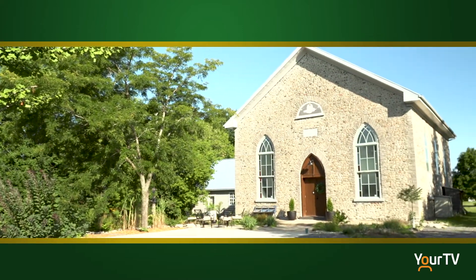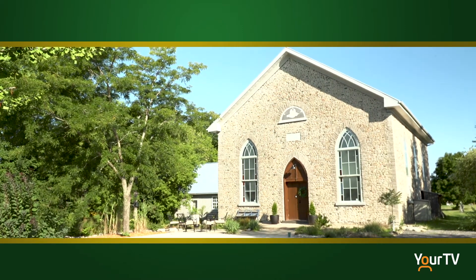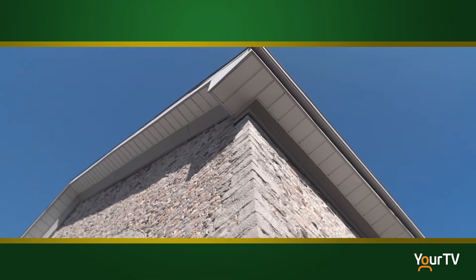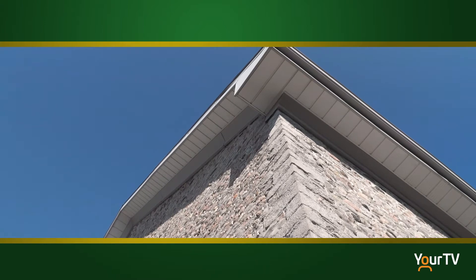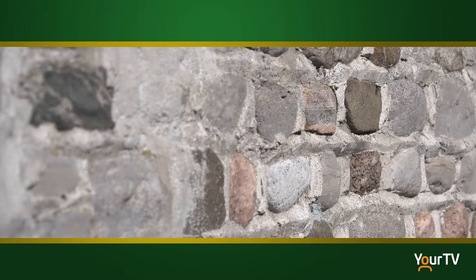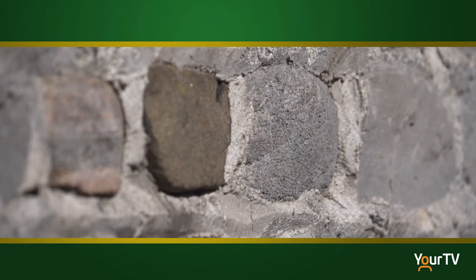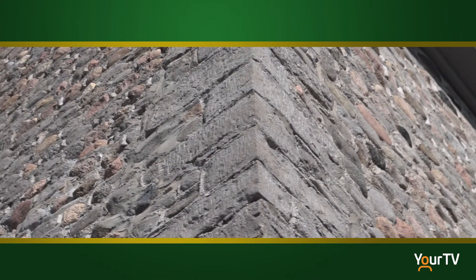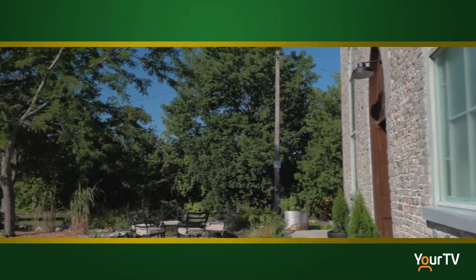And this brings me to the Stone Church, which has a very special characteristic in that it was constructed entirely of cobblestones. There may be only three churches in all of Ontario constructed from cobblestones, so that makes this church a very special one. It just boggles the mind how they could gather the thousands of these stones from all over this area and bring them together here to build the church.